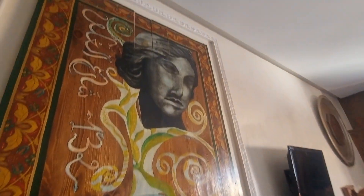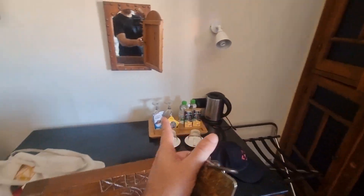The decor in this room is pretty cool but it's basically similar to what you'd expect in other hotels in Morocco. There's a little mini fridge, a place to hang your clothes if you want, and a safe inside.